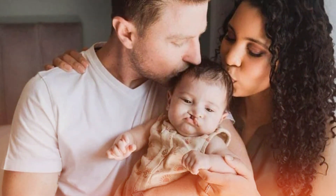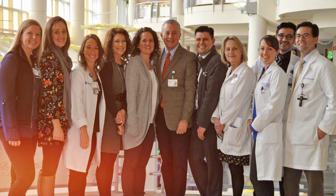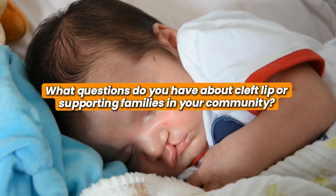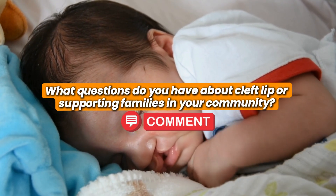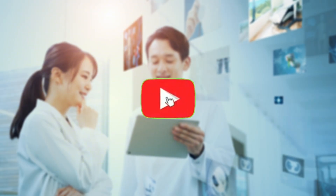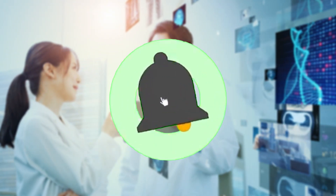For new parents receiving a cleft diagnosis, remember that this condition is highly treatable with excellent outcomes. Connect with cleft care specialists early, join support groups, and know that your child can achieve anything they set their mind to. What questions do you have about cleft lip or supporting families in your community? Share in the comments — your awareness helps create a more understanding world. If this information was helpful, please subscribe to Clinical Discovery for more evidence-based health education that builds understanding and empowers communities.